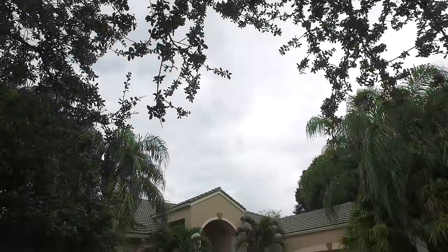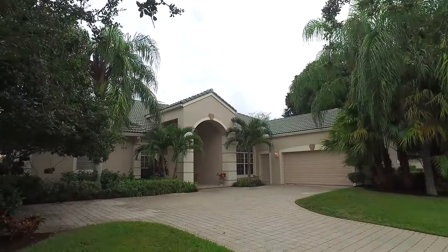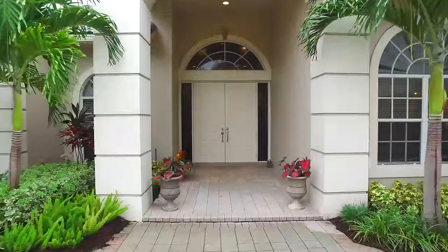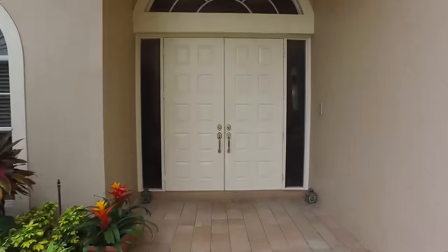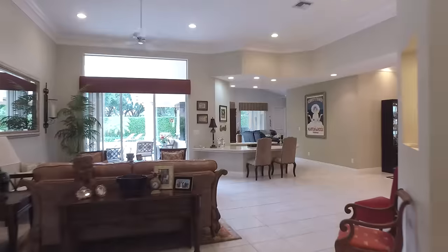Experience Florida at its finest in this elegant home that includes four bedrooms and four full bathrooms, as well as a two and a half car garage. This French style home is located in Bear Lakes Estates, a gated community offering some of the finest amenities for the perfect lifestyle.